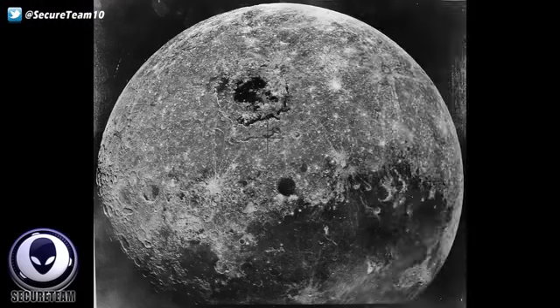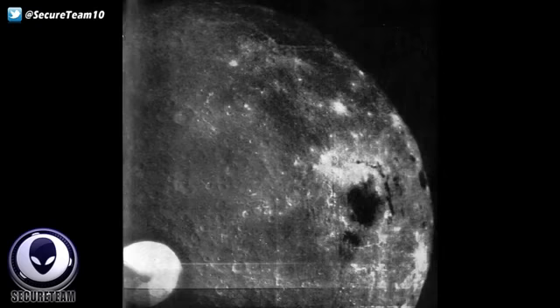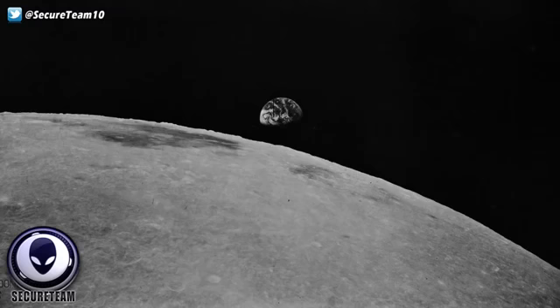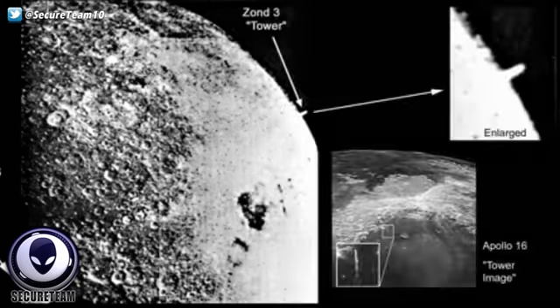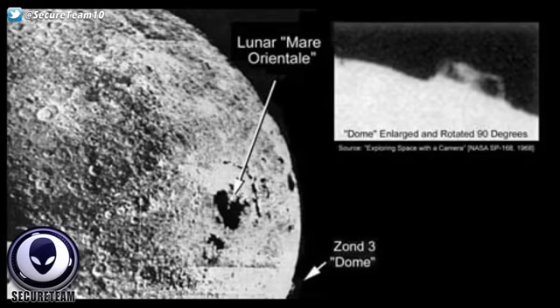The Zond 3 space probe captured many anomalous structures on the moon. The Zond 3 was a 1964 space probe mission intended to be sent toward Mars as a spacecraft test. It was a member of the Soviet Zond program and completed a successful lunar flyby, taking a number of good quality photographs for its time. Some of these images show the moon at just the perfect angle where we can see a large, miles-high towering structure on the edge, sticking out like a sore thumb. In another Zond 3 image, we see a large domed-like structure once again sticking out from the edge of the moon at just the right angle.